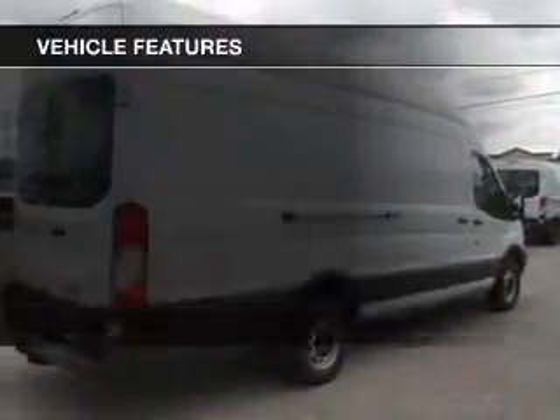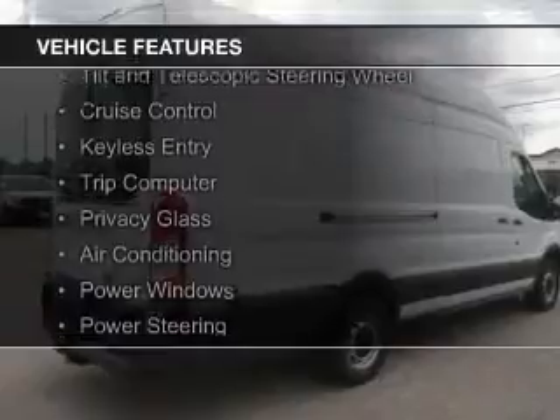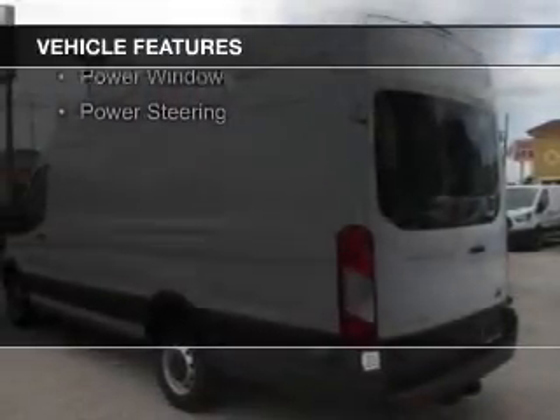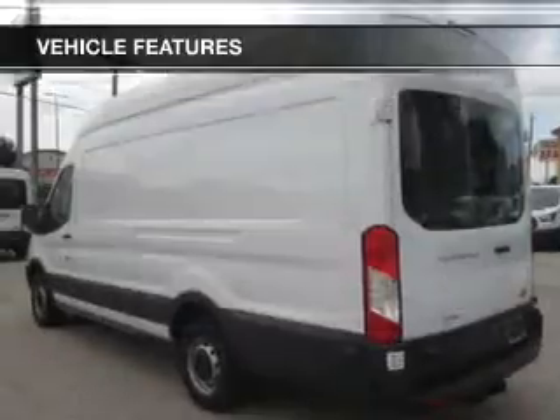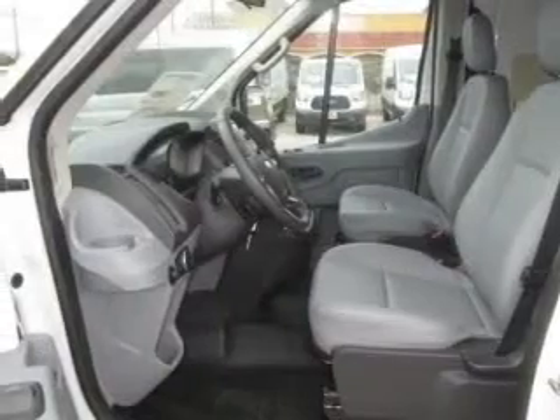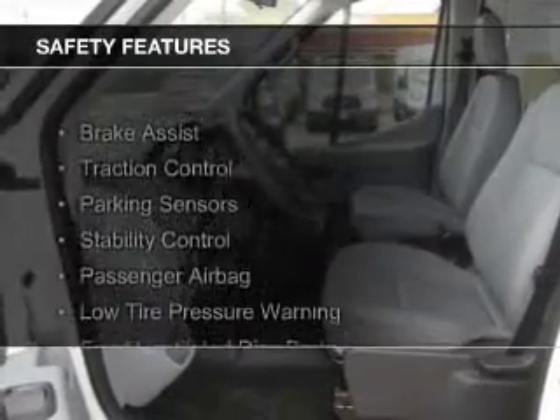The features include digital audio input, an auxiliary input, a tilt and telescopic steering wheel, cruise control, keyless entry, a trip computer, privacy glass, air conditioning, power windows, and power steering. Safety was made a priority with these features.